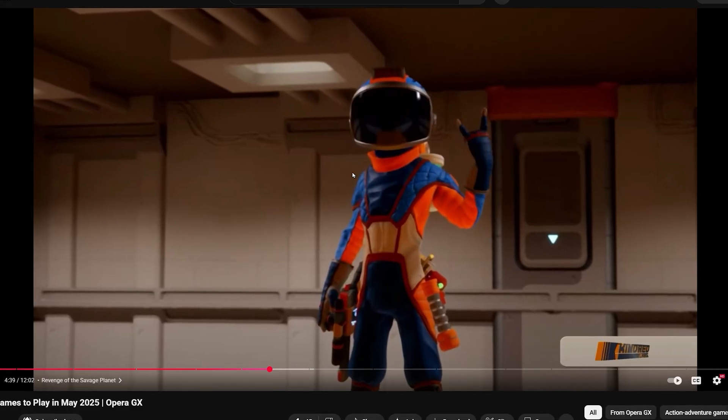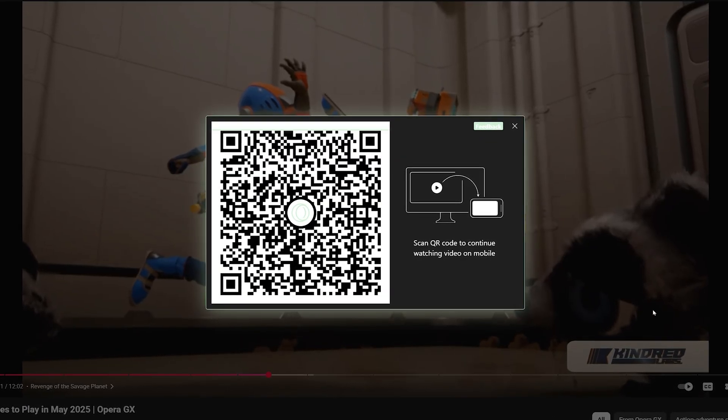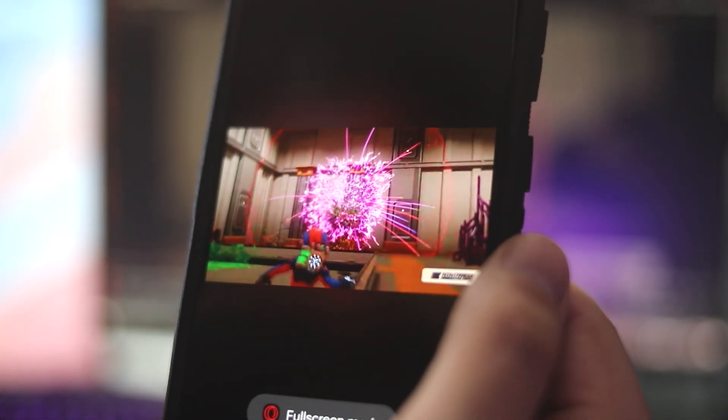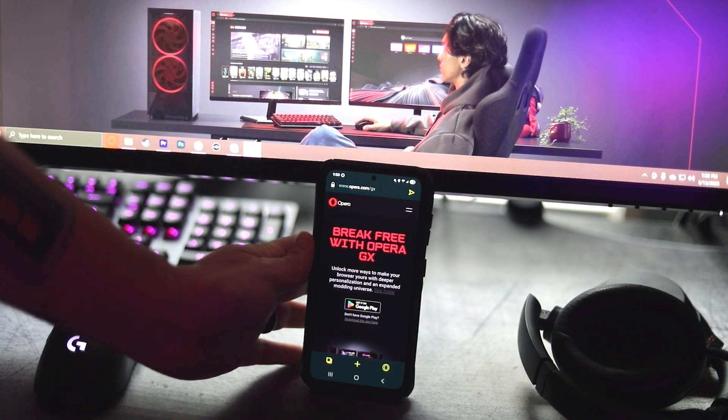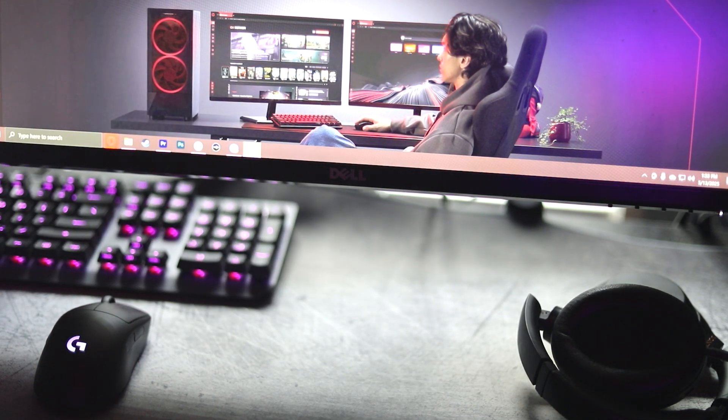Watching a video on your desktop but you need to leave your setup? With Video Pickup, just scan the QR code and keep watching on mobile right where you left off. There's no login, no annoying sync up, just instant playback from one screen to another. So next time you're moving from the PC to your bed, check out Video Pickup to make sure your content follows you seamlessly.